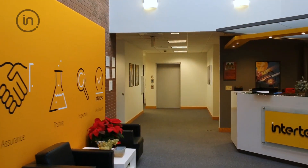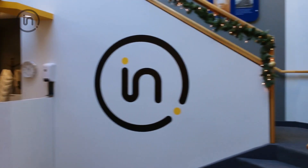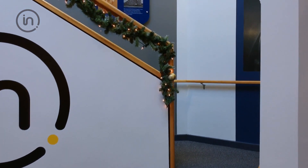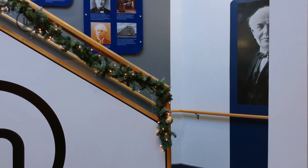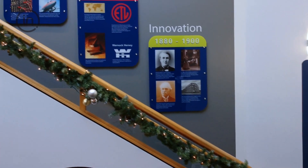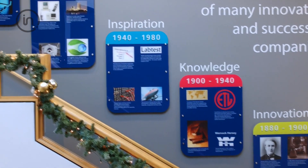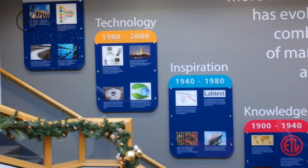Our story starts 130 years ago with the proliferation of electrical products and Thomas Edison setting the roots for the modern testing industry. With the establishment of the LAMP Testing Bureau, later to be named Electrical Testing Laboratories, Edison pioneered the concept of independent testing laboratories, and so our journey begins.